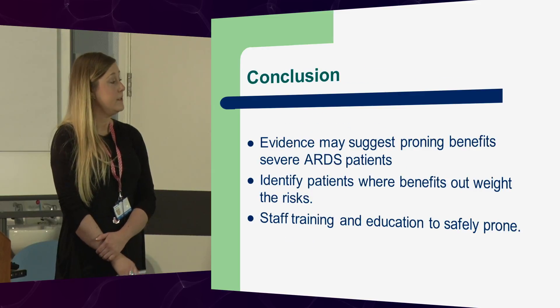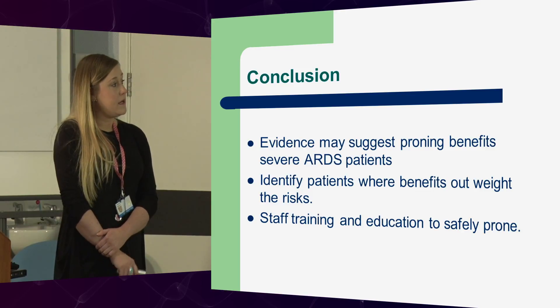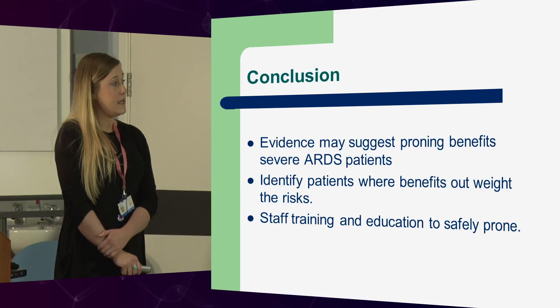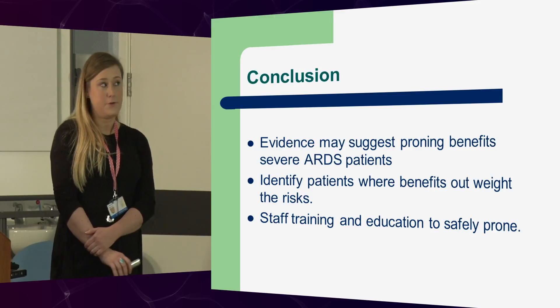In conclusion, evidence may suggest proning benefits severe ARDS patients. Identify the patients where benefits outweigh the risks. Staff training and education to safely prone is obviously really important — and that's why you're all here today.